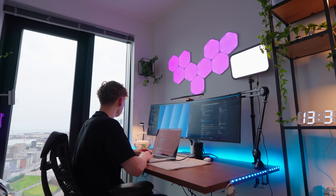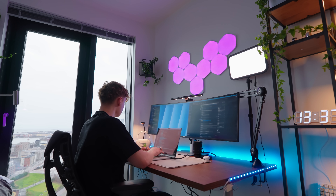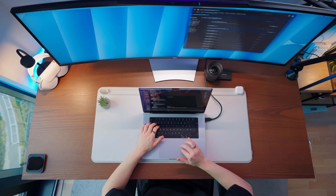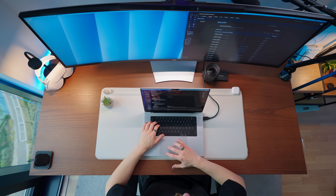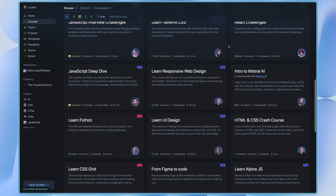In pretty much every single one of my videos, I get questions from people on how to start coding. There are many different answers, but in my opinion the main thing in the beginning stages is just making the friction between you having the idea of learning to code and actually starting to code as small as possible. Because of this, I like this platform called Scrimba. They have a lot of different courses on different topics and experience levels.